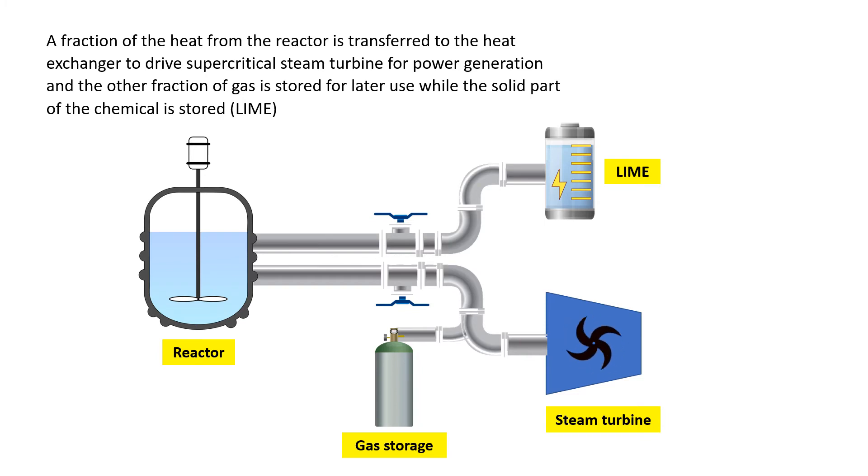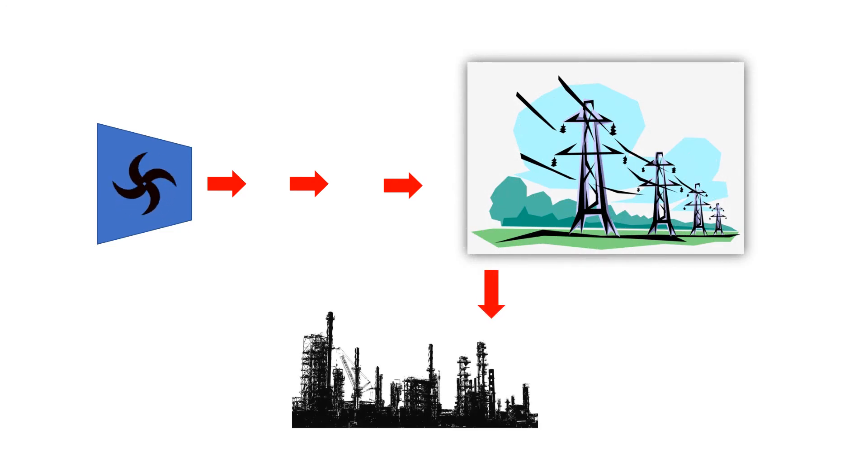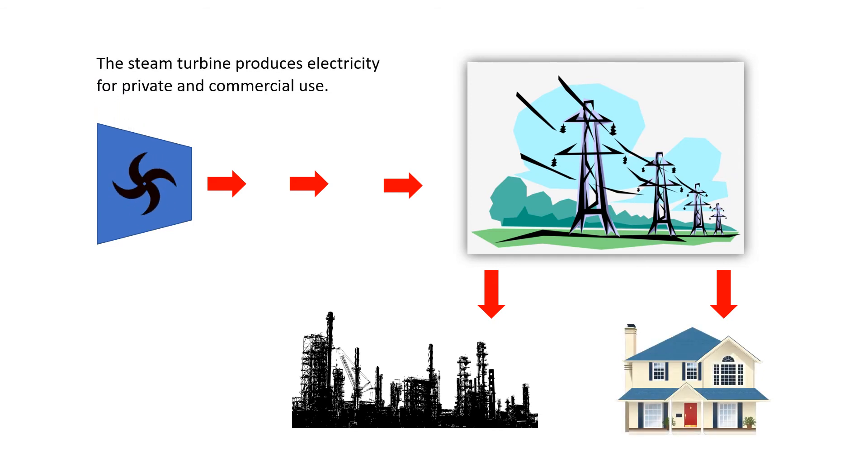Lime is the solid chemical stored. The steam turbine produces electricity for private and commercial use.